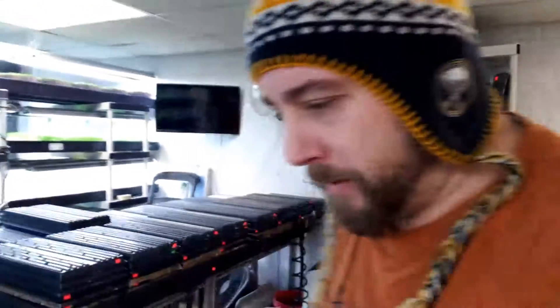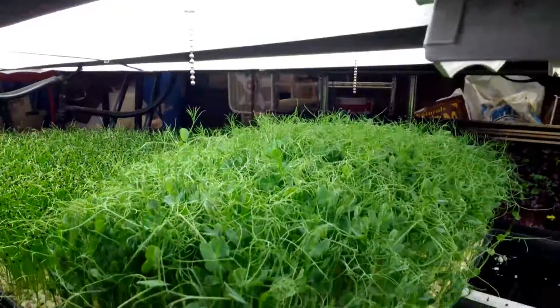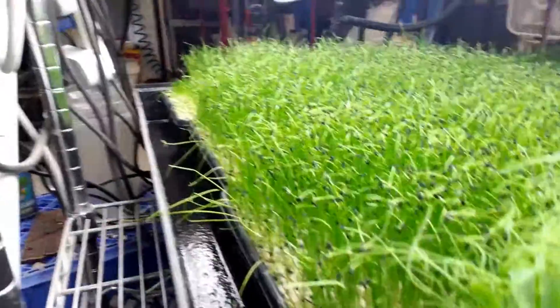That would be ready in about six or seven days — in a week. I don't know if it's going to make it. My radishes are doing well. I've got leeks going down here. Those are pea tendrils over there. Some leeks there — good stuff, nice looking leeks. Some pea tendrils too.